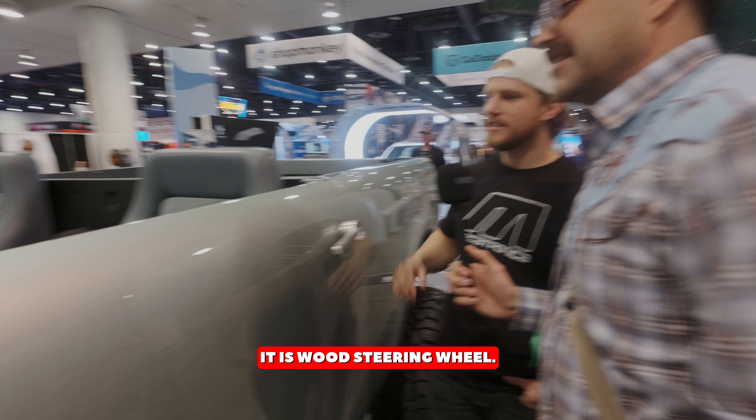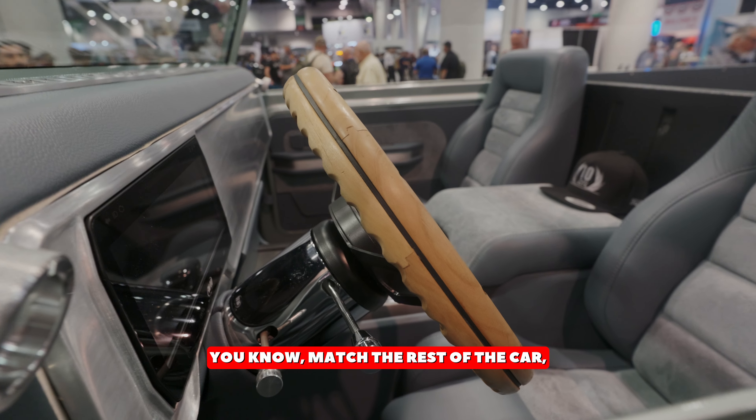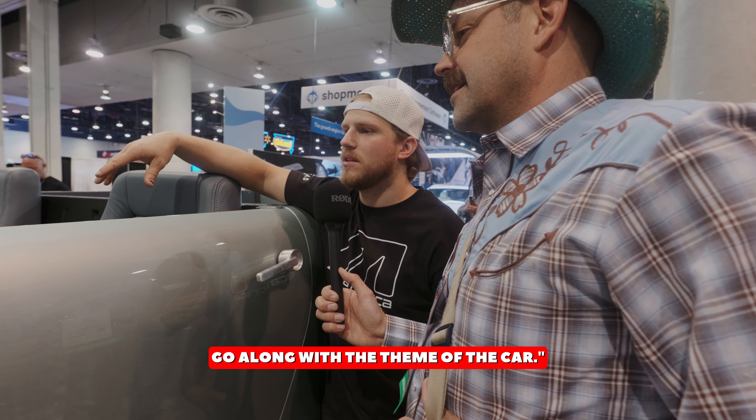And is this a wood steering wheel? It is a wood steering wheel. Shut up. I always had plans to do full billet, match the rest of the car, and this was just one of those things I was like, it looks good enough, we'll roll with it. In the future, I'll probably develop my own steering wheel to kind of go along with the theme of the car.